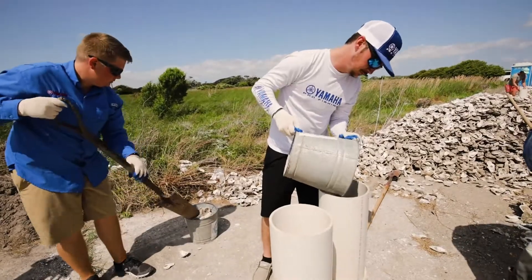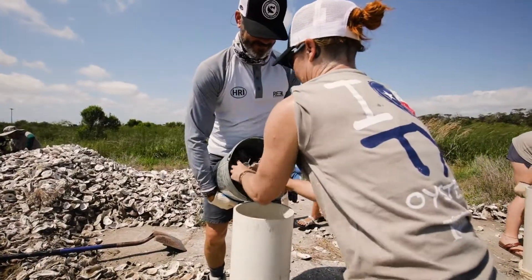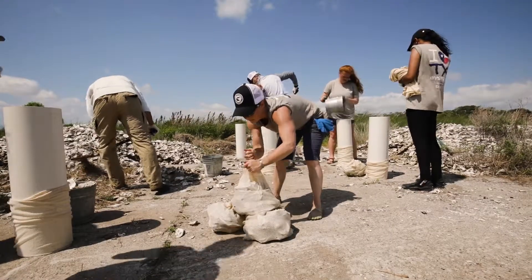Yamaha and Yamaha Wrightwaters is very proud to help sponsor important conservation projects such as this, as well as many others across the country. Study results from this Yamaha Wrightwaters sponsored program are expected in two years.